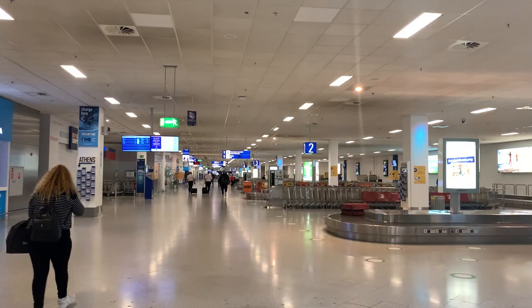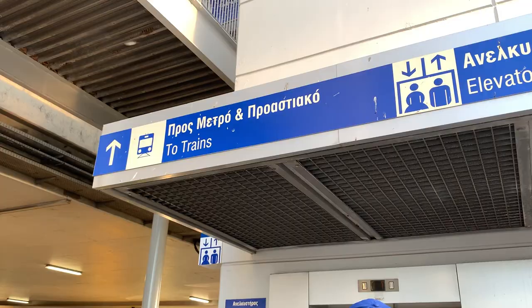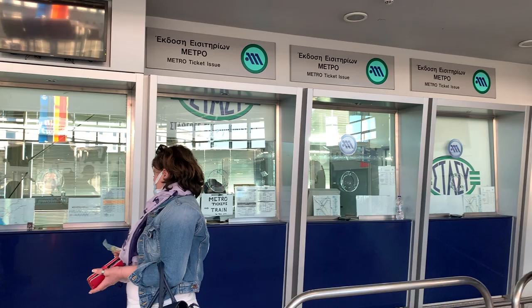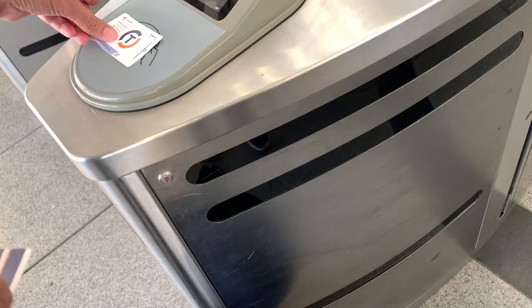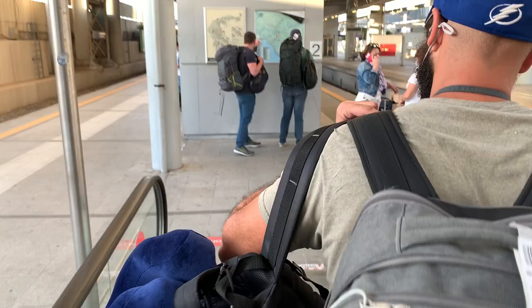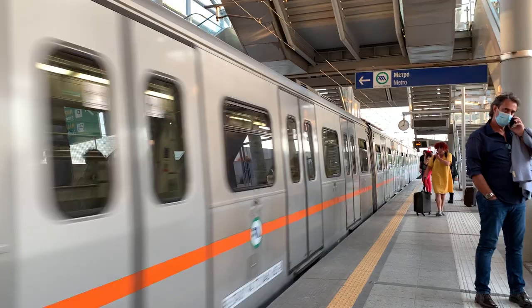We grabbed some handy-dandy Athens maps — and they're free! We're headed to downtown Athens on Metro Line 3 to Syntagma Square. There are two options to get there: you can either take the bus, which is six euros a person, or the Metro, which is ten euros a person. We decided to take the Metro because it's about 15 minutes shorter, and since there are two of us it was only 18 euros for both of us.